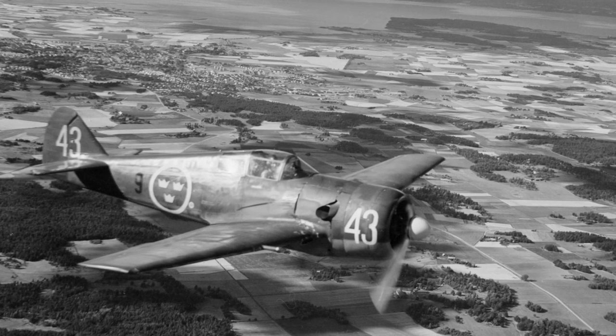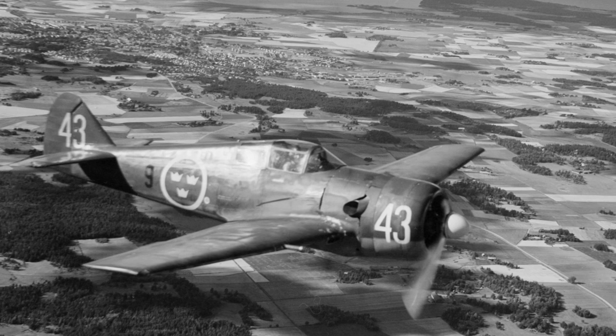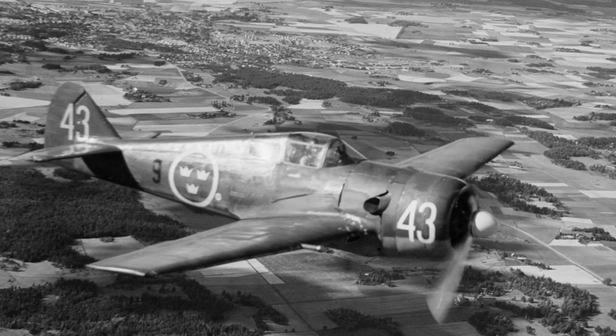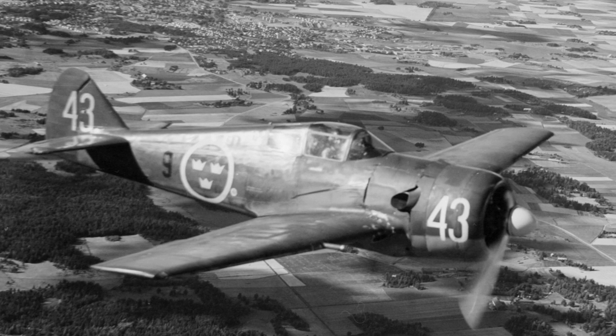The J-22 had good maneuverability and responsive controls, and was liked by the pilots. In mock dogfights against P-51 Mustangs, it was able to compete, although at higher altitudes the P-51 was superior due to its stronger engine.